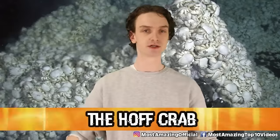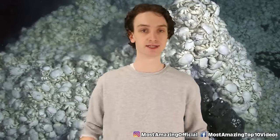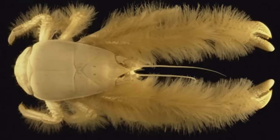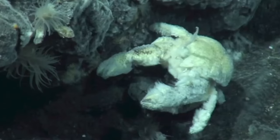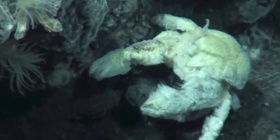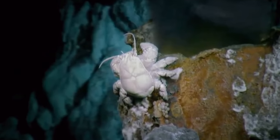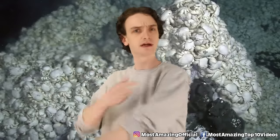Number 2, the Yeti Crab, or Hoffcrab. When these creatures get their names, it's often in relation to their appearance or ability. The Hoffcrab gets its name because it looks hairy, like David Hasselhoff. Its scientific name is Kiwa tyleri, named after discoverer Paul Tyler from Southampton University. Found in the East Scotia Ridge on the Southern Ocean, these guys are just covered in bacteria. They spend their time staying warm near hydrothermal vents on the ocean floor, collecting bacteria, and when it's time to eat, the Hoffcrab just scrapes off bacteria from its own body — a little haircut salad.